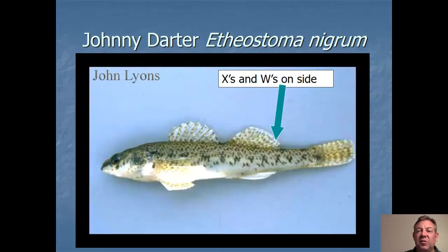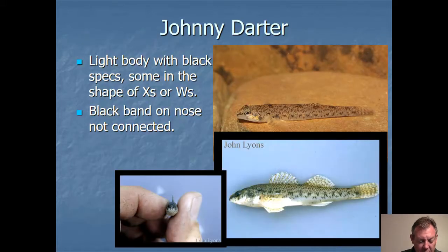Another super common one that's not very colorful is the johnny darter. These tend to be a little bit smaller and more slender. One of the common things you look for is X's and W's on the side — you don't have very beautiful coloration. I find these in sandy bottoms a lot — they seem to like the sand. Another thing to tell it from similar species: the band on the nose is not connected. If you look at the fish head on, that band does not connect.